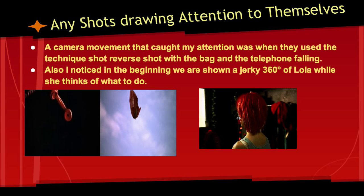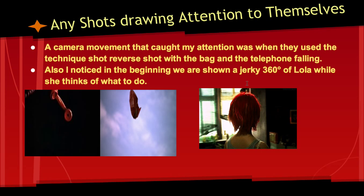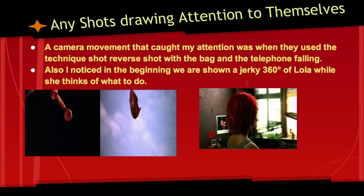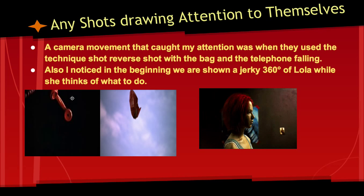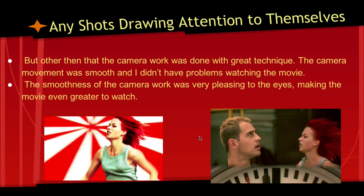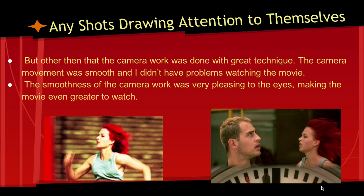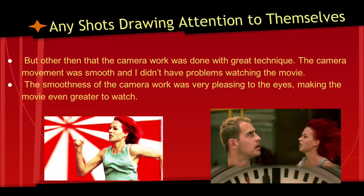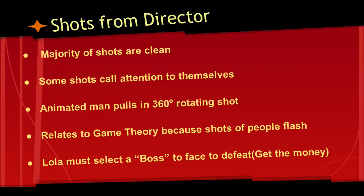Throughout the film, there are several shots that draw attention to themselves. The first would be this 360 jerky spin right here. It really draws attention to itself because an animated guy even pulls in the shot. Other shots that bring attention to themselves are shots that switch back and forth between the phone and the bag, which are both red, and that kind of follows a cool little pattern. Another shot that draws attention is this one of Manny waiting for Lola, even though she doesn't have the money, and has the clock showing the time before Manny's going to go in and rob the store. The smoothness of the camera work doesn't really draw attention to itself, though, because it's smooth.